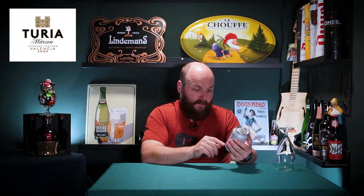The label reads: reflejos rojizos, recuerdos a cereal tostada y notas cítricas — fresca e ideal para acompañar nuestra gastronomía. So basically brewed with toasted malts, with notes of citrus, and ideal to accompany the gastronomy of Spain — Valencia in particular. If it has toasted malts and notes of citrus, I would pair this with fish. But first of all, let's find out for ourselves.